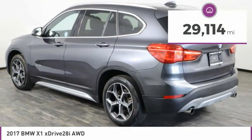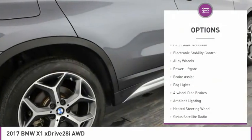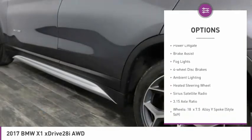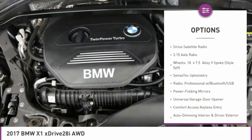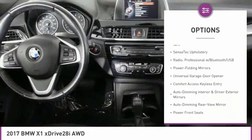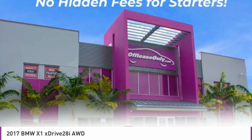This vehicle has less than 30,000 miles. Here are some of this vehicle's great options: panoramic moonroof, electronic stability control, alloy wheels, power liftgate, brake assist, fog lights, four-wheel disc brakes, ambient lighting, heated steering wheel, and Sirius satellite radio.